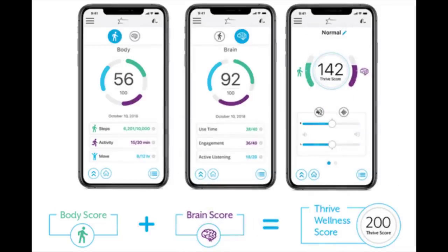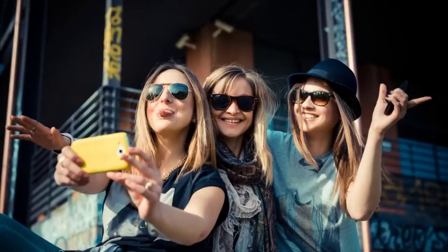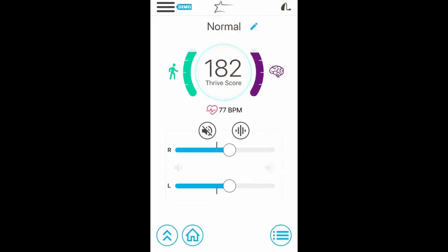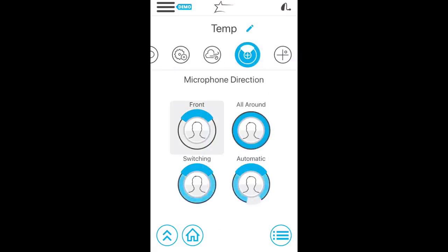The Thrive score helps provide an understanding of two key areas: your body score for physical activity tracking, and your brain score for the amount of time you spend engaging socially with other individuals or streaming audio into your hearing aids, and how complex your listening situations are. This Thrive score is designed to motivate users to become more socially and physically active, which are correlated with better overall health. The Livio app also has features such as volume adjustment, a four-band equalizer, and microphone directionality adjustments.